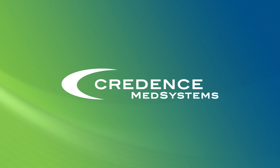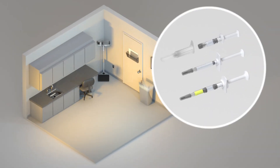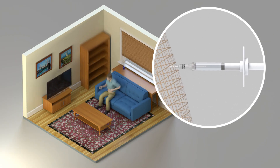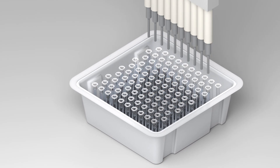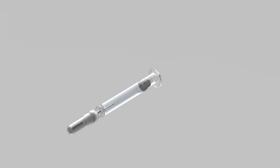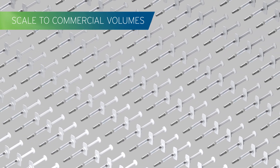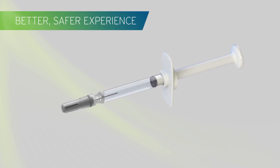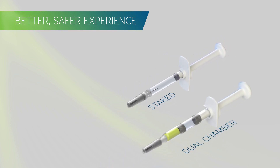In response, Credence Med Systems is creating a new standard in drug delivery. Now you can safeguard healthcare professionals and patients, provide a better experience for users wherever they are, and differentiate without disrupting your existing processes. Our innovative designs successfully scale to deliver commercial volumes, resulting in a better, safer, and more consistent experience across our entire platform: staked, dual chamber, and lure.